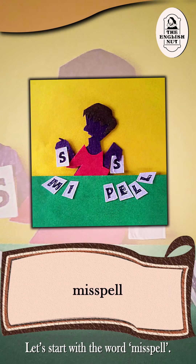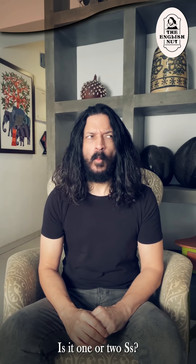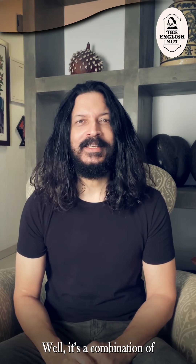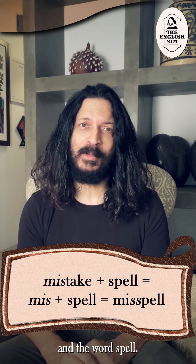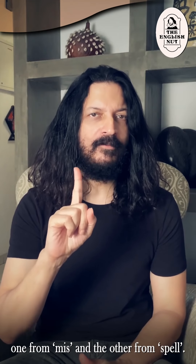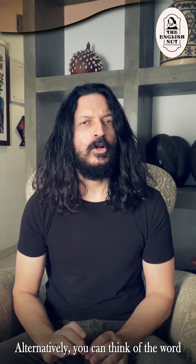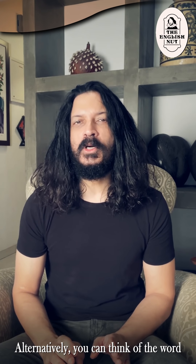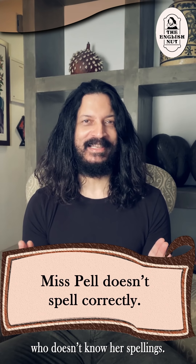Let's start with the word misspell. Ironically, people often misspell this word. Is it one or two s's? Well, it's a combination of M-I-S — miss, like in mistake — and the word spell. When you join the two, you get the letter s twice: one from miss and the other from spell. So it's a double s. You can also think of the word as a young lady named Miss Spell who doesn't know her spellings.